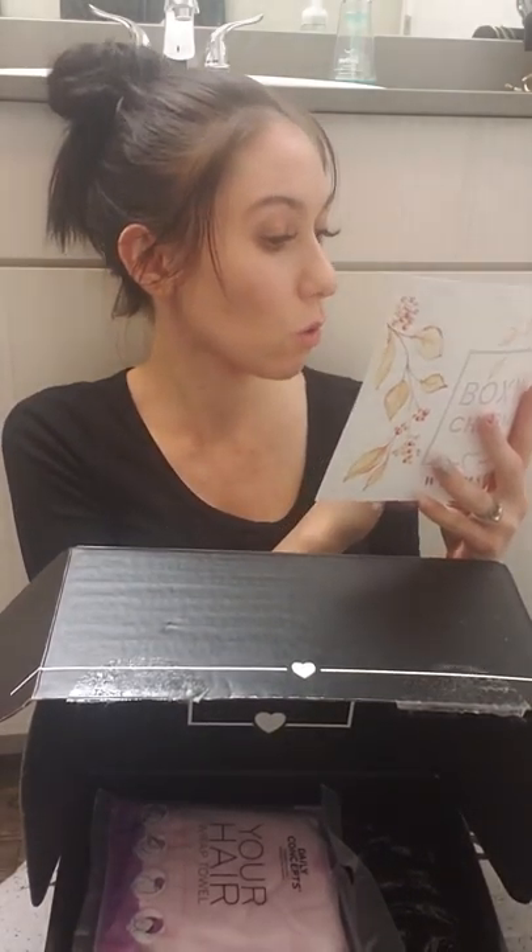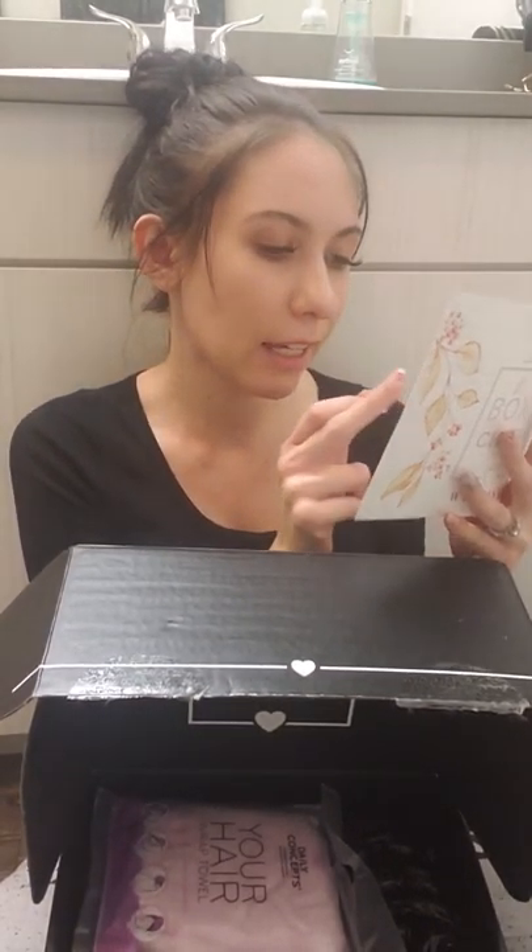Okay, let's get to the big guy — the boxy looks box, which is $49.99, and reminder: only every three months. This thing is so heavy! In the boxy looks box you are getting 1, 2, 3, 4, 5, 6, 7, 8, 9 products. Nine products!